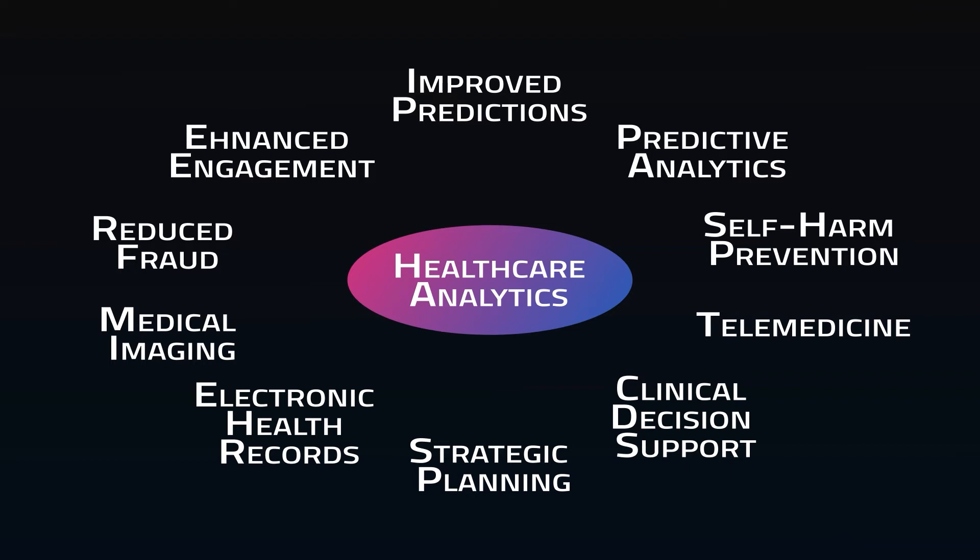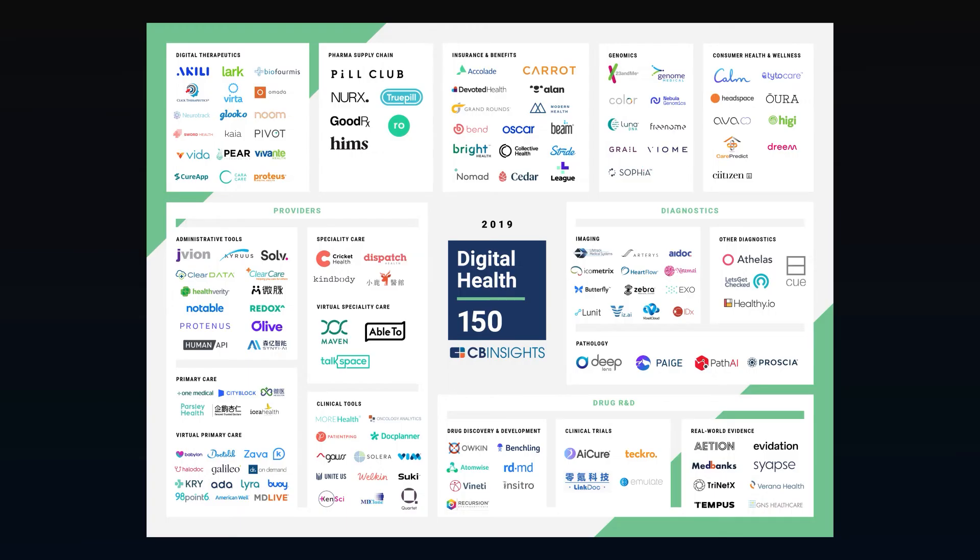So how are companies and medical organizations planning to accomplish this? There are a lot of cool companies tackling the healthcare puzzle — it's one of the most active startup spaces. Here are a few examples of projects.